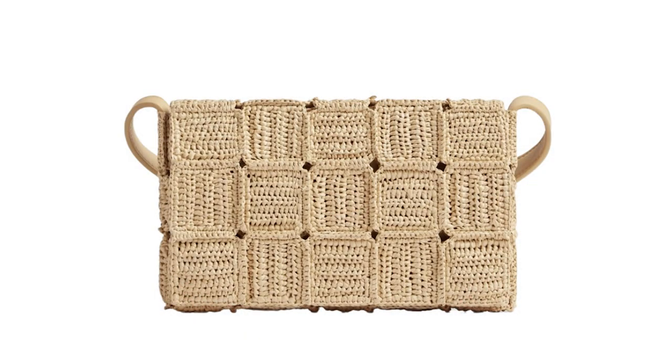Bottega Veneta is typically not a brand I am drawn to, however I wanted to make sure I covered all of the bases and scoured all of the designer brands to bring you the best. I truly think that this season Bottega Veneta has a beautiful cassette bag in raffia that is gorgeous. If you like something woven on a larger scale, this bag would be absolutely perfect. You have a lot of options for how to carry it — in your hand, on your shoulder, or depending on your height possibly as a crossbody as well.